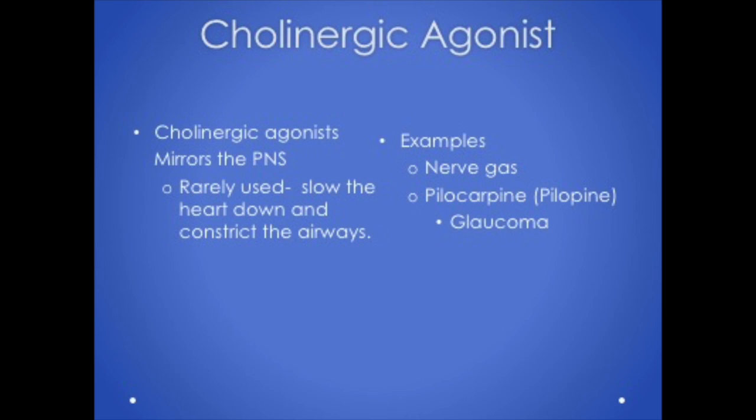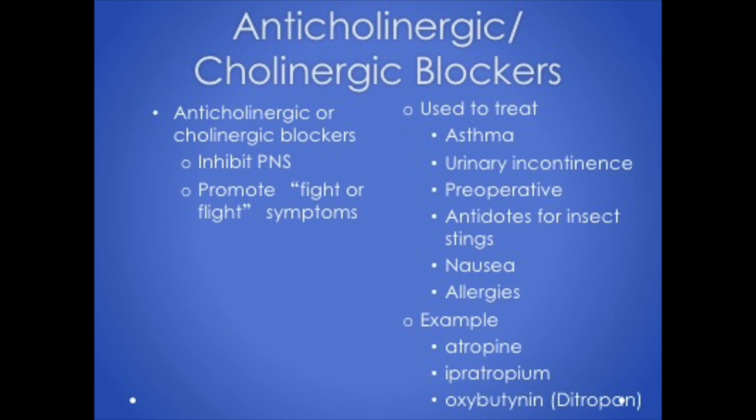With open-angle glaucoma, the most common type, the drainage tube for the aqueous humor becomes blocked, pressure builds up in the eye, and causes loss of vision if untreated. A cholinergic medicine like pilocarpine can be used to treat this. Cholinergic blockers inhibit the parasympathetic system, promoting fight-or-flight activity. Anticholinergics are very common and treat a variety of conditions including urinary incontinence, asthma, open airway, dry secretions, and certain poisonings. They also block involuntary muscle movements and are sometimes used before surgery to maintain bodily functions during anesthesia.